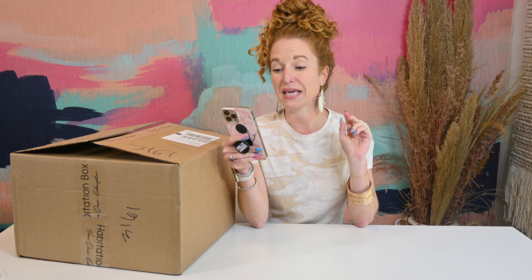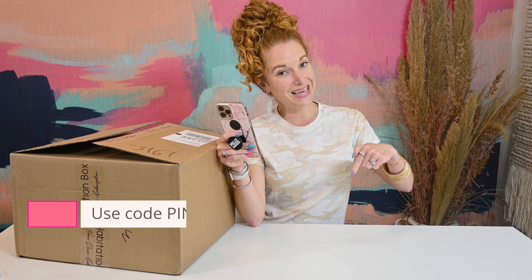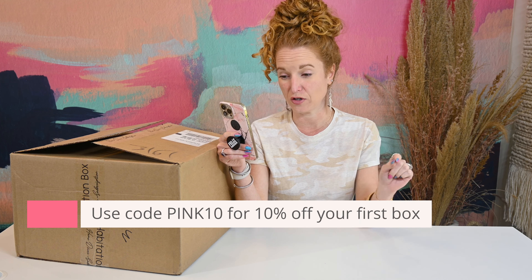Habitation Box is a monthly home decor subscription box. They have two box options: the $79.99 Habitation Box and the $130 Habitation Box Elite. The Habitation Box has four to six items, and the Elite has seven to nine. It is free shipping in the U.S., and if you use code PINK10 you get 10% off your first subscription.